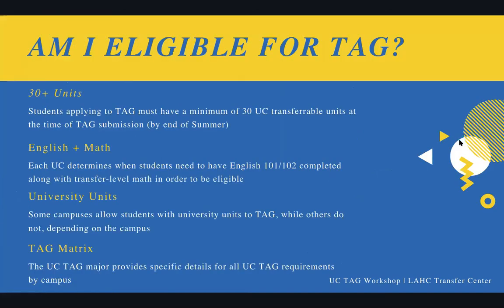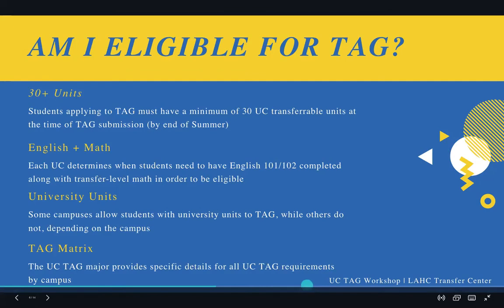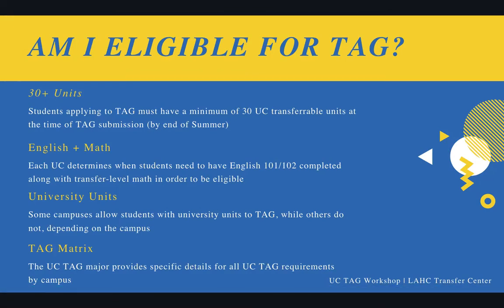My students often ask me, am I eligible for TAG? And you would be surprised — many of my students are eligible. In order to participate in the transfer admission guarantee, you need to have at least 30 units that are UC transferable specifically by the time that you submit your TAG application. So by end of summer, you need those 30 transferable units.